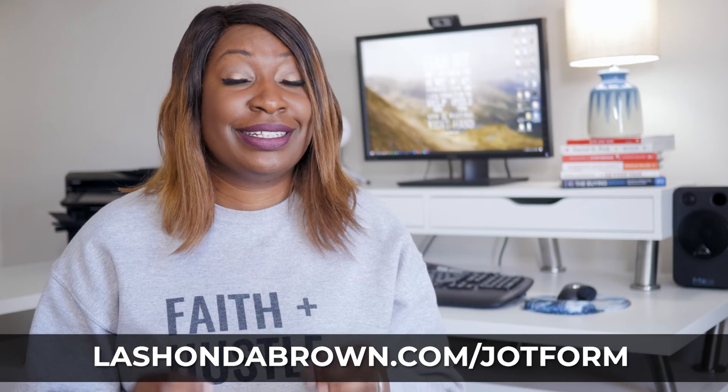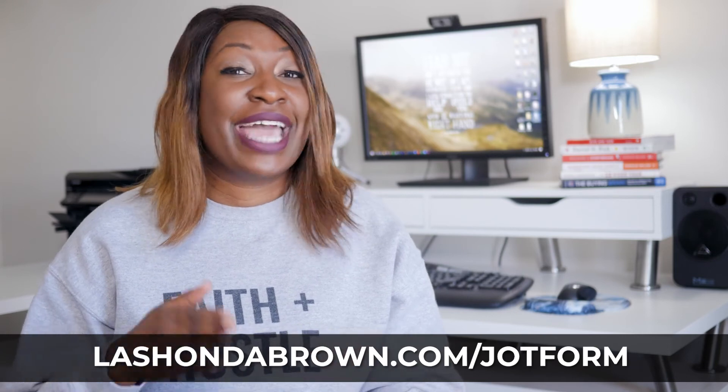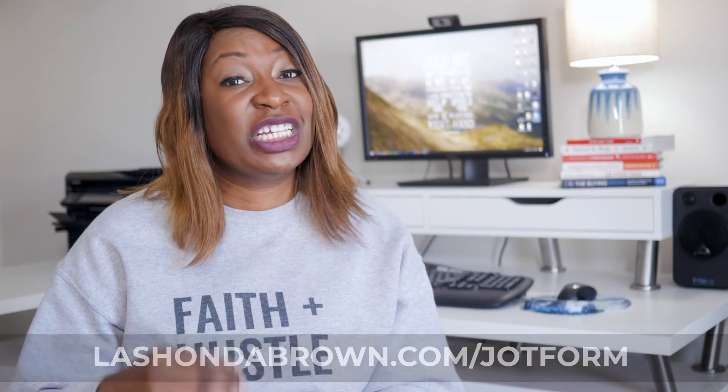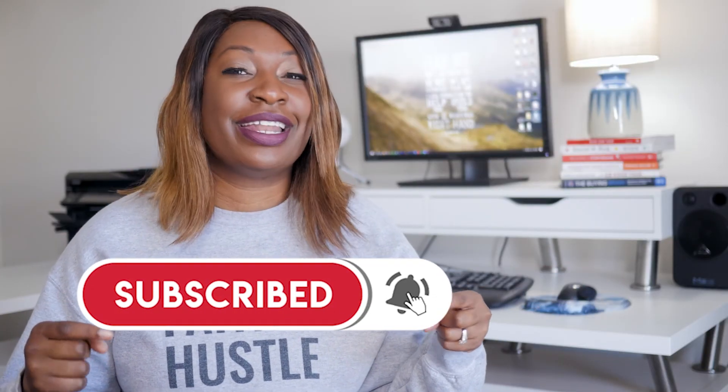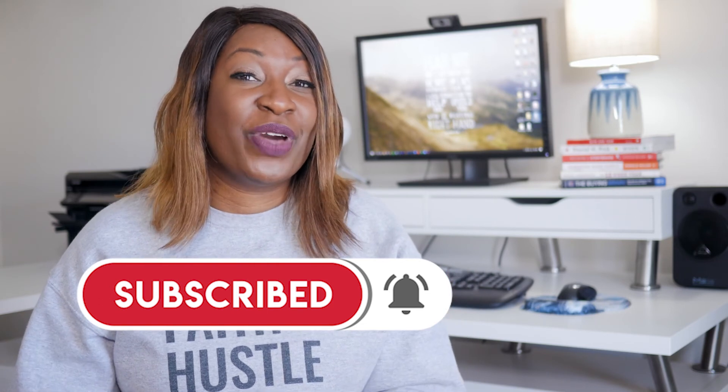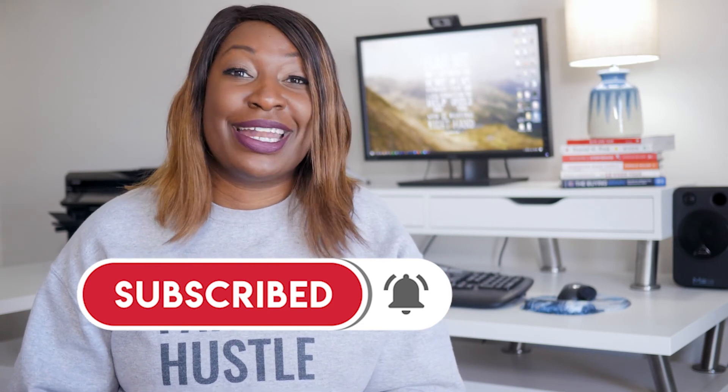If you are interested in trying out JotForm, I would encourage you to go to LashondaBrown.com/JotForm. In the future, I may do some specific tutorials to walk you through step-by-step how to make your first form. Thank you so much for watching this video. If you found it useful, make sure that you give it a thumbs up, and do not forget to subscribe and turn the notification bell on so that you are notified when the next video comes up on my channel.